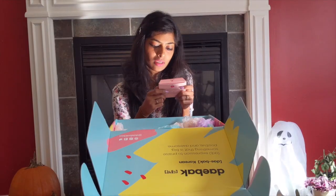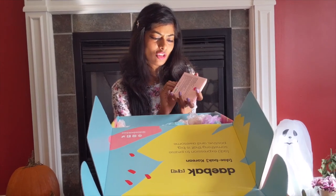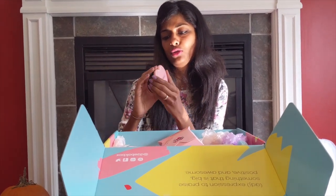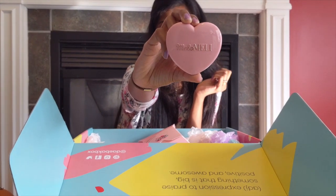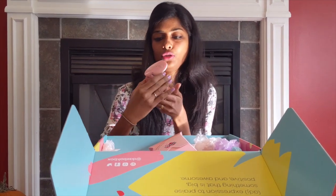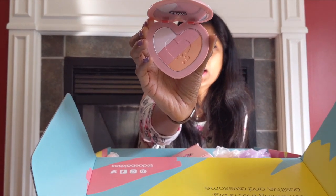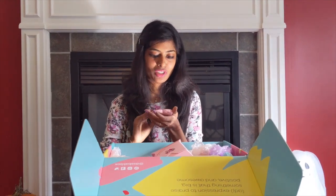The next product is the Melomeli Magic Spell Blusher — such cute packaging. Opening it up, it's a cute heart-shaped blush inside. On the back it says 'Melomeli Magic Spell Blusher — Blooming Again.' I really love it.